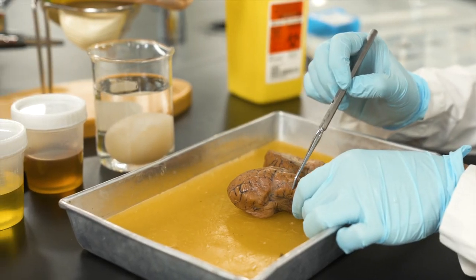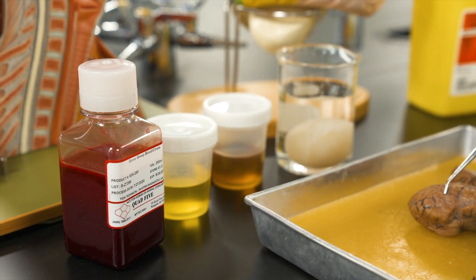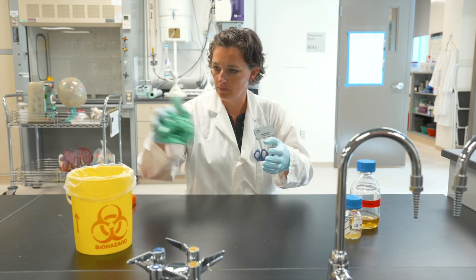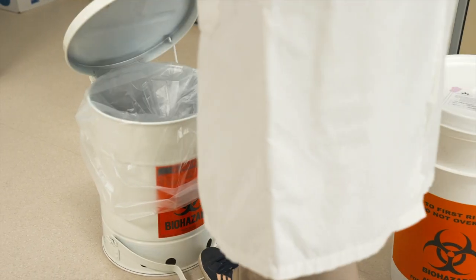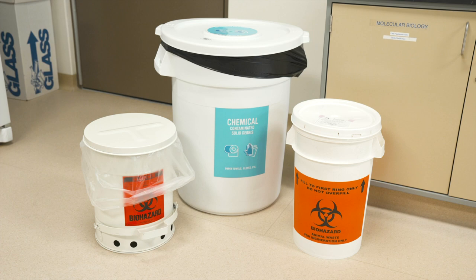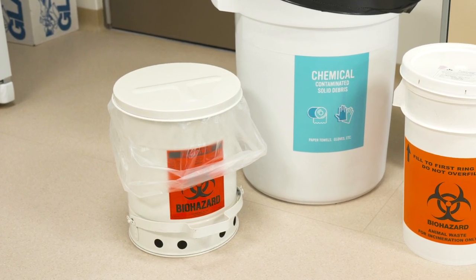Biohazardous materials are separated into two streams: processed off-site or on-site. Animal tissues or bodily fluids — including chemically preserved animal parts, non-preserved animal parts, and large volumes of urine and blood — are sent off-site for incineration. Most other biological materials are sterilized on-site by autoclaving before disposal. This includes bench coat, paper towels, gloves, Eppendorf tubes, and pipette tips contaminated with biohazards. This waste may also be treated as chemically contaminated, packaged for incineration, or landfill. The simplest way to identify a container used for autoclavable waste is the presence of a clear plastic autoclave bag in the container. Always ask your instructor if you are unsure.